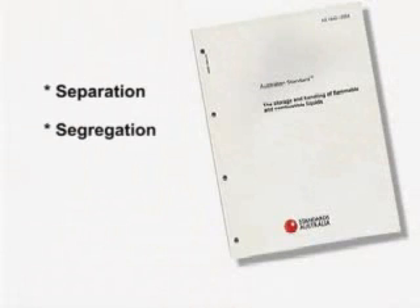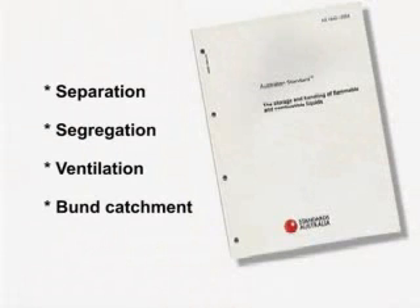The storage of flammable and combustible liquids can present a serious risk to human life unless it is done safely. For that reason, Australian Standards AS 1940-2004 imposes strict requirements and recommendations for the safe storage and handling of flammable and combustible liquids.